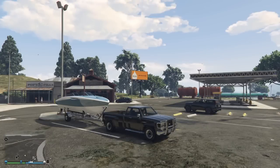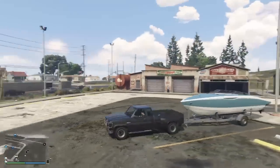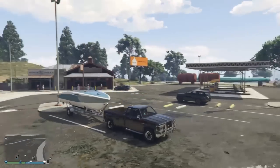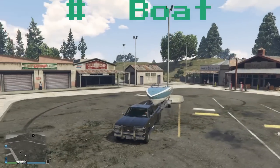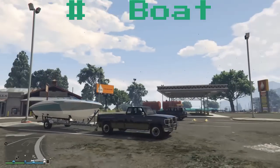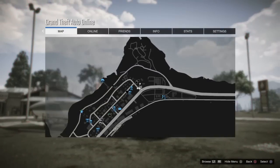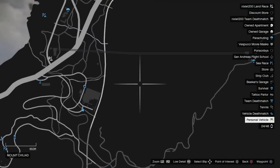Hey guys, Ryan here. I've just found this boat trailer with a boat on it — it was being towed around with this bobcat. This is exactly how I found it, and I thought I'd make a video for you guys to show you how to find it.